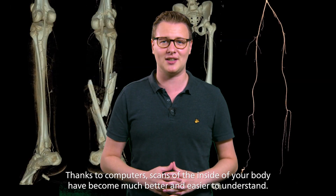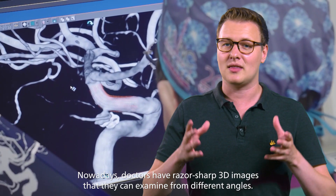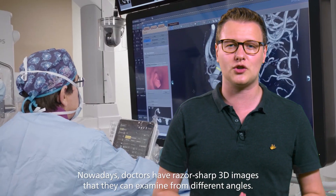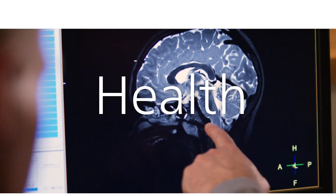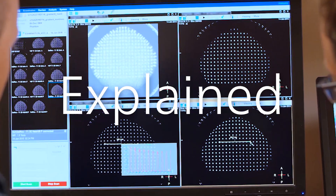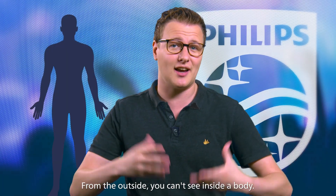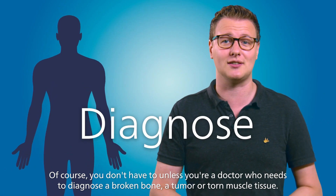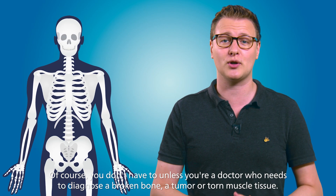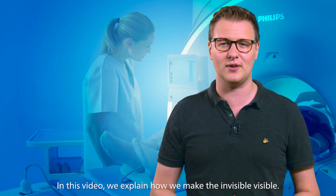Thanks to computers, scans of the inside of your body have become much better and easier to understand. Nowadays, doctors have razor-sharp 3D images that they can examine from different angles. From the outside, you can't see inside a body. Of course, you don't have to — unless you're a doctor who needs to diagnose a broken bone, tumor, or torn muscle tissue. In this video, we explain how we make the invisible visible.